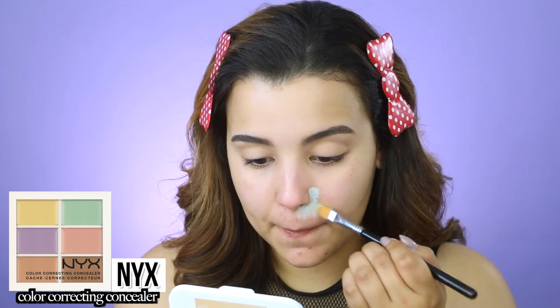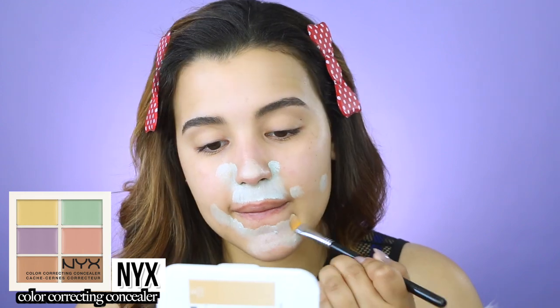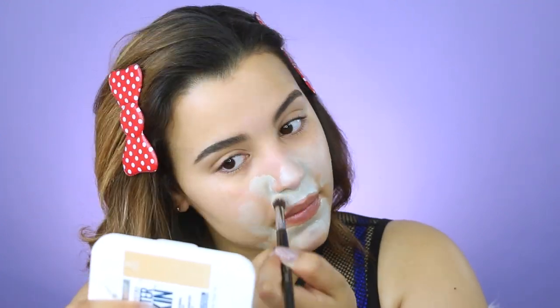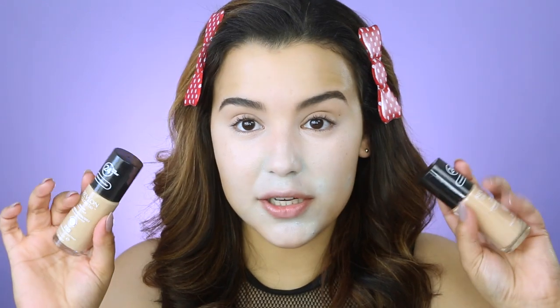Now that my face is primed, I'm moving on to color correcting just slightly because I have a lot of hyperpigmentation. I'm using the NYX Color Correcting Concealer Palette, focusing on the green shade to conceal redness. I'm applying it with the Sigma F75 Concealer Brush around my nose, on hyperpigmentation scars, and on some acne. Then I'm blending it out with the Sedona Lace EV13 brush in circular motions — just ever so slightly blending, not swiping.